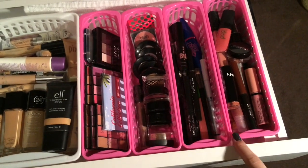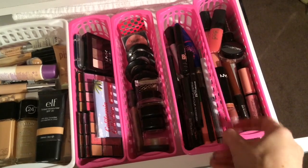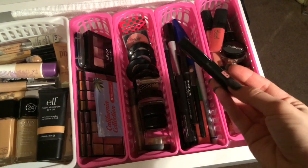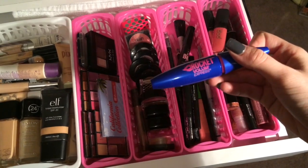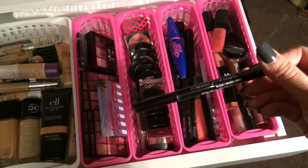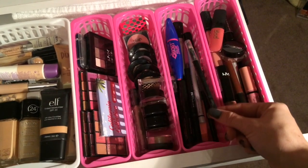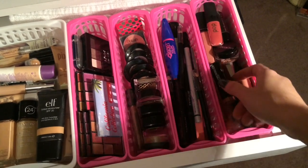This next section is all of my least-used mascaras and eyeliners. I just picked up these little compartments at CVS. I keep all of my lesser-used mascaras and ones that I need to repurchase in here. This is Master Precise from Maybelline — I used to love that one. This is a Chela blue eyeliner. Just a lot of different pencils and liquid eyeliners.